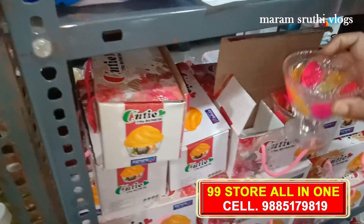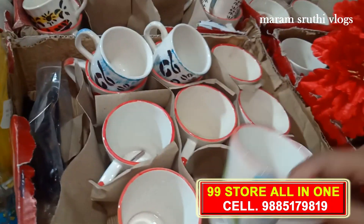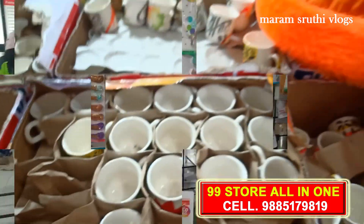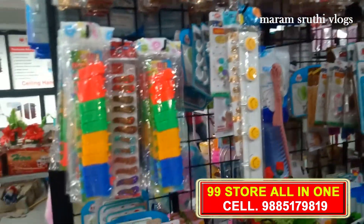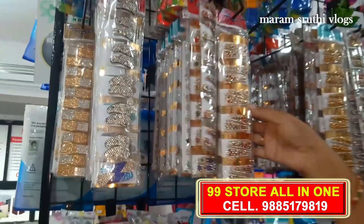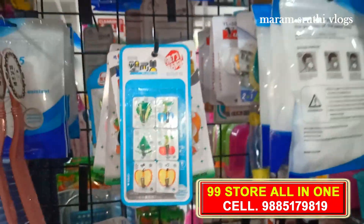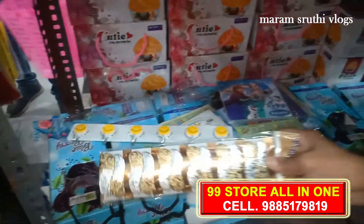There are two different ice cream balls. The colors are in there. There are cups with various models. We have hairpins, vigils, and different models. There are stones in the hairpins, many different models, clips, and various variety models.